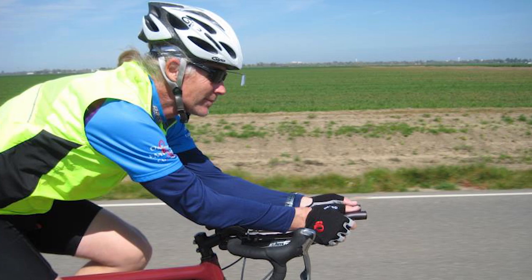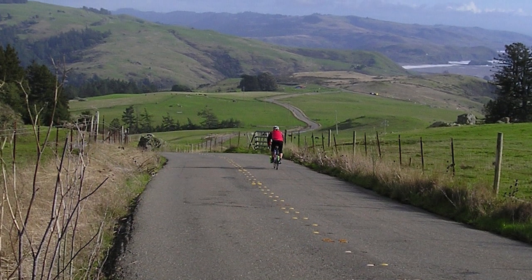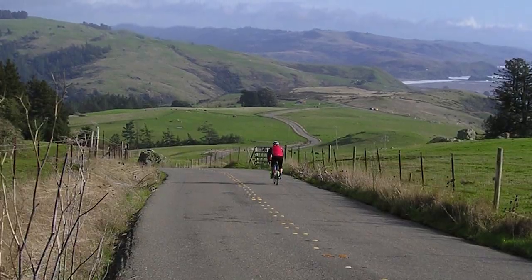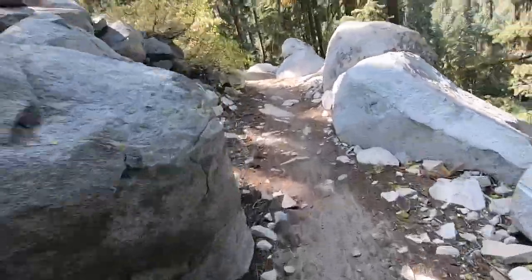I used to ride ultra-distance cycling events, but that had been more than a decade earlier. Those rides were on paved roads on a lightweight, skinny-tired bike. For the past few years, I'd only ridden a mountain bike on fun, short, low-speed trails.